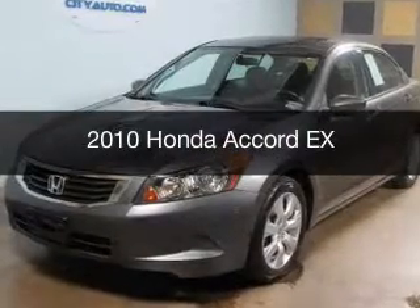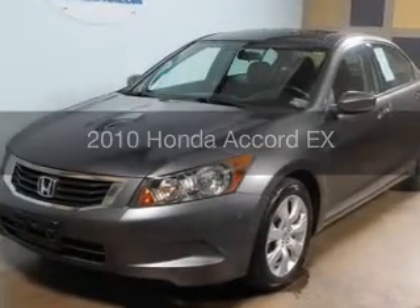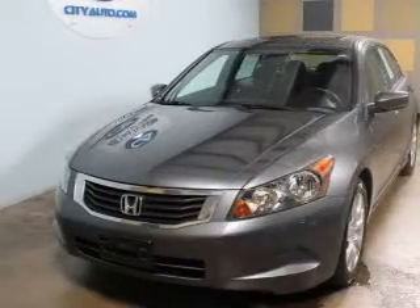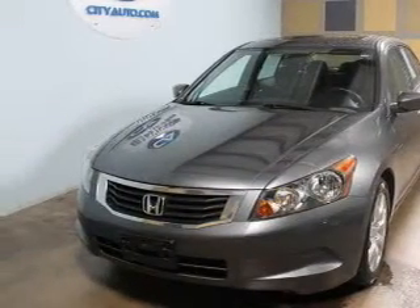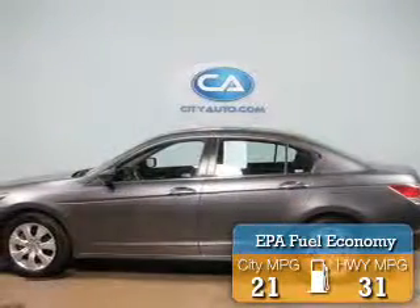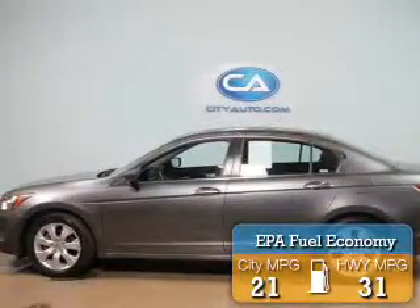This is a used 2010 Honda Accord, powered by front-wheel drive, a 2.4-liter 4-cylinder engine, and a 5-speed automatic transmission. Great fuel efficiency saves you money by requiring fewer trips to the gas station.